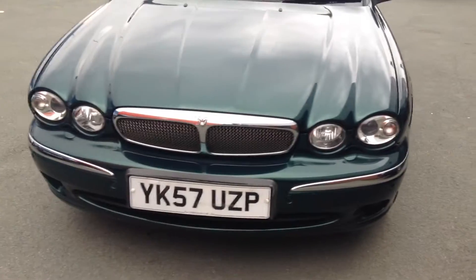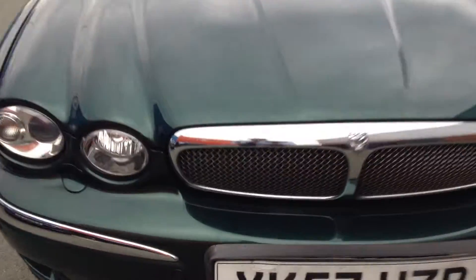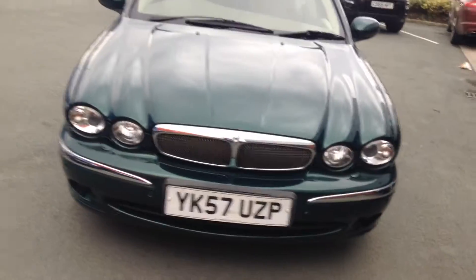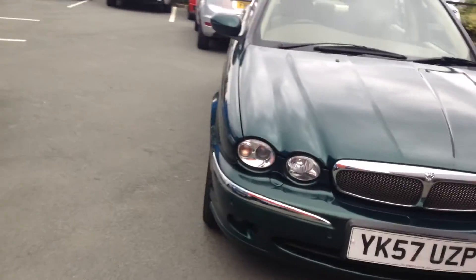Looking at the front of the car, it will require a new number plate because it's cracked, and the actual housing around the number plate is cracked as well, so that will need to be replaced — but they're not expensive. On the bonnet, we have got one or two stone chips, some have already been touched in. There are a couple of slight stone chips as you can see. They are only minor — I probably would just touch those in to take your eye off them a little bit.